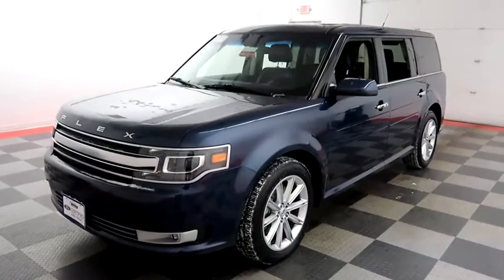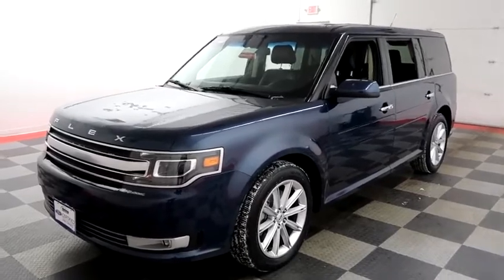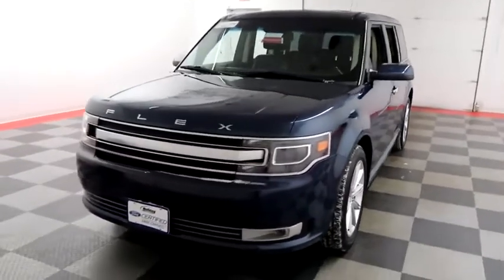Hi, I'm Andy with Holiday Automotive. Today we're gonna take a look at a 2017 Ford Flex. Stock number is A6900.